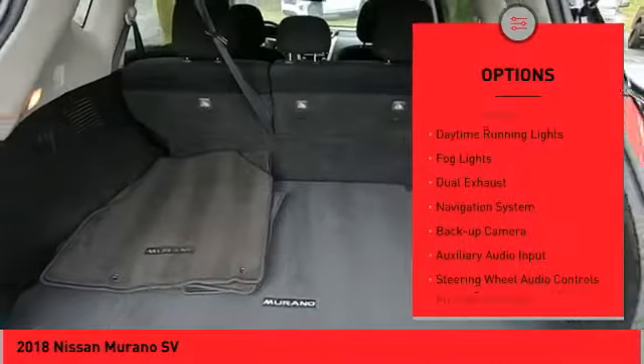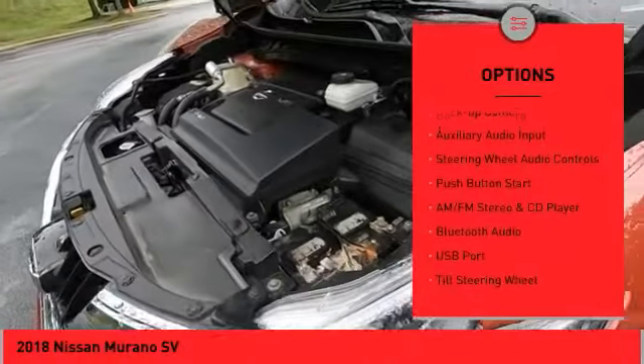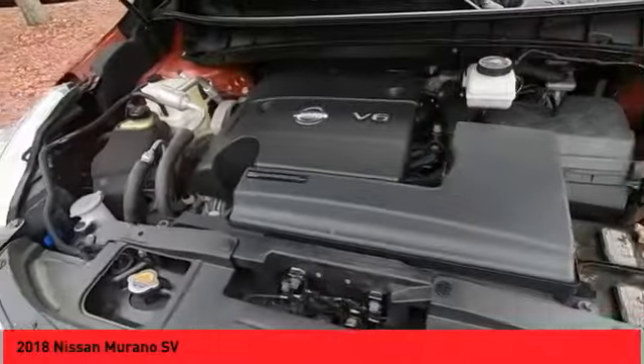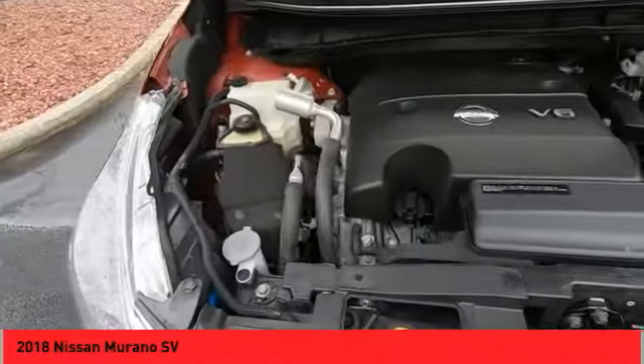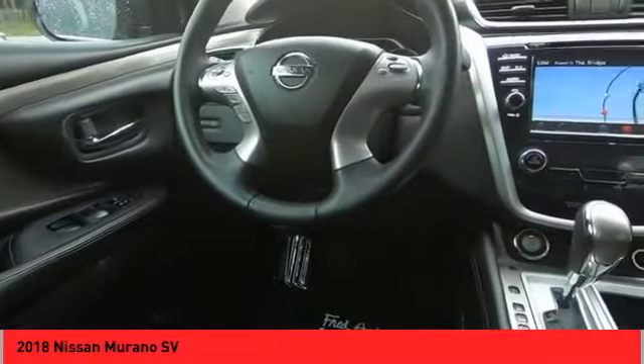Alloy wheels, traction control system, daytime running lights, fog lights, dual exhaust, navigation system, backup camera, auxiliary audio input, steering wheel audio controls, push button start. Come see the car for yourself.